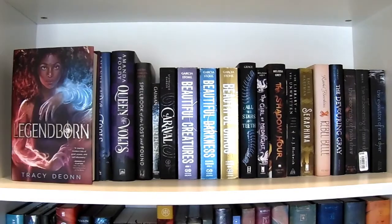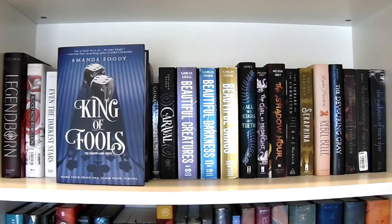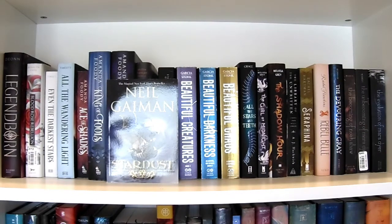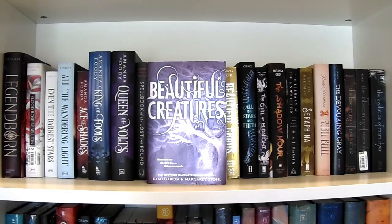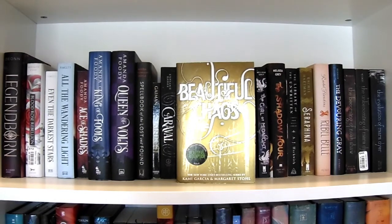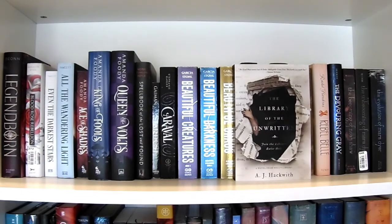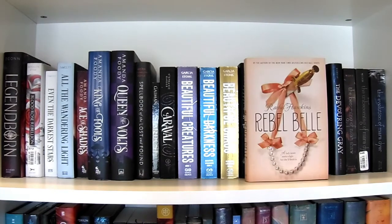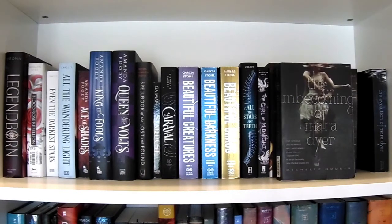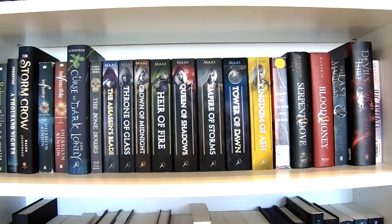Nightshade by Andrea Cremer, Truthwitch by Susan Dennard, Havenfall by Sara Holland. Starting the next shelf: Legendborn by Tracy Deonn, Blood Rose Rebellion by Rosalyn Eves, All the Wandering Light by Heather Fawcett, Ace of Shades, King of Fools, and Queen of Volts by Amanda Foody, Spellbook of the Lost and Found by Moïra Fowley-Doyle, Stardust by Neil Gaiman, Caraval by Stephanie Garber, Beautiful Creatures, Beautiful Darkness, and Beautiful Chaos by Kami Garcia and Margaret Stohl, All the Stars and Teeth by Adalyn Grace, The Girl at Midnight and The Shadow Hour by Melissa Gray, The Library of the Unwritten by A.J. Hackwith, Seraphina by Rachel Hartman, Rebel Belle by Rachel Hawkins, The Devouring Gray by Christine Lynn Herman, The Becoming of Noah Shaw, The Unbecoming of Mara Dyer, and The Evolution of Mara Dyer by Michelle Hodkin.